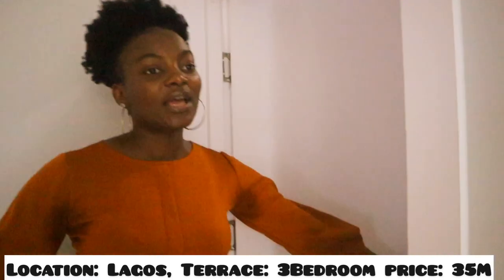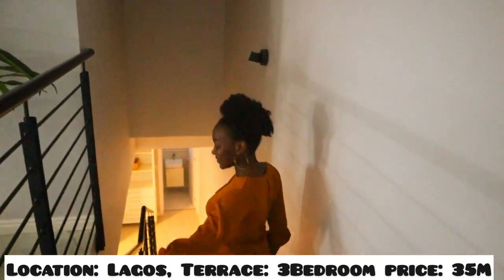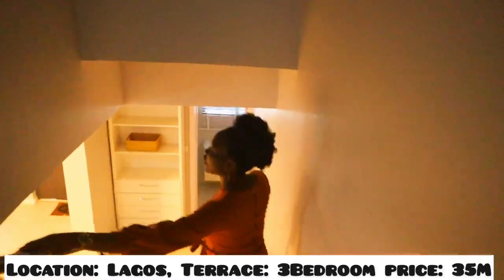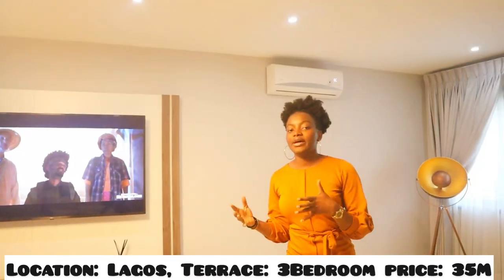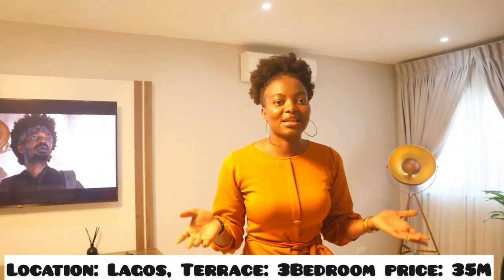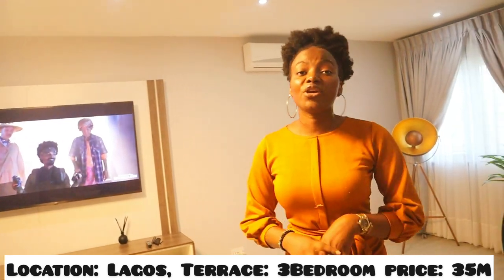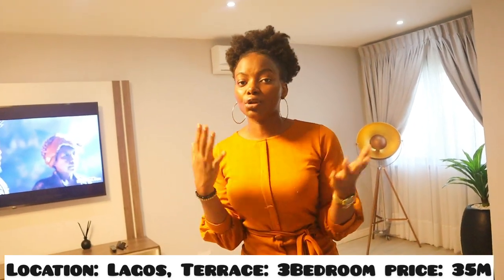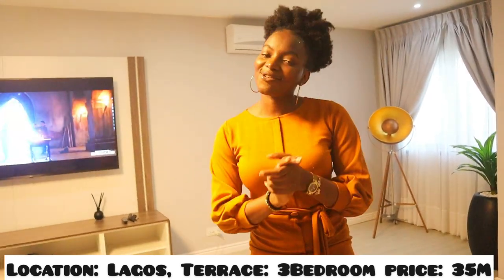We have our storage room, so you can store your bags and everything you want to pack in here. Guys, let's hurry up — get yours because you can't afford to miss all of this. This two bedroom terrace is going for 35 million naira. If you need more information on the location and everything, I'm going to put it in the description section. Until next time!